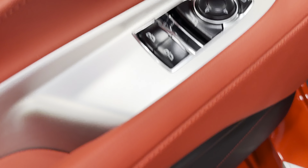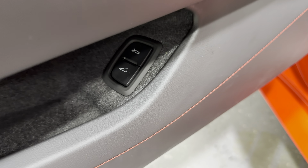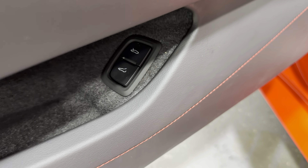Welcome to monroemotors.com. Here we have a 2023 Corvette C8 Coupe 2LT in Torch Red with Adrenaline Red interior.